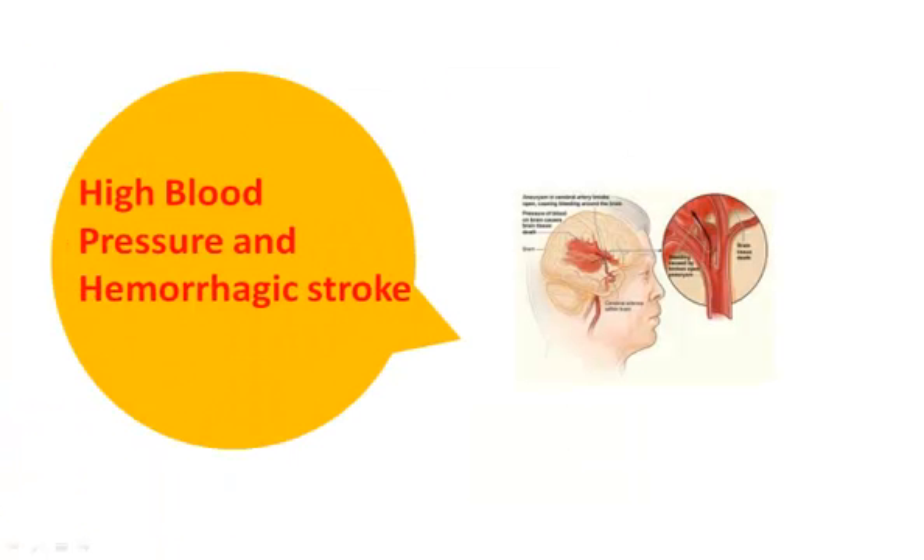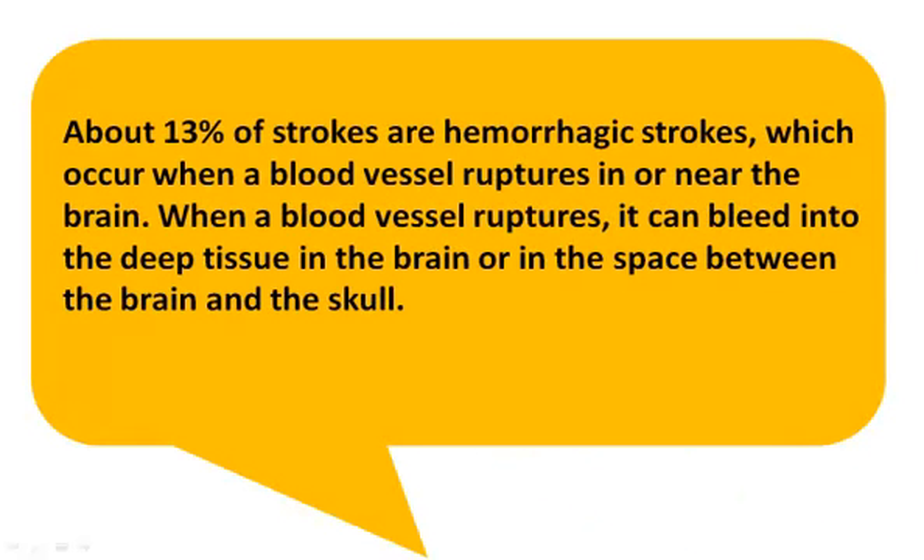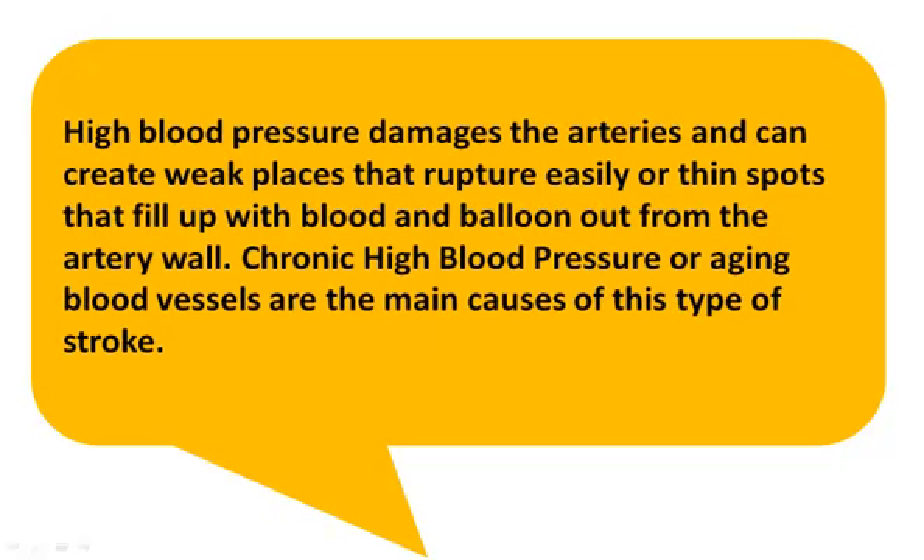High Blood Pressure and Hemorrhagic Stroke. About 13% of strokes are hemorrhagic strokes, which occur when a blood vessel ruptures in or near the brain. When a blood vessel ruptures, it can bleed into the deep tissue in the brain or in the space between the brain and the skull. High blood pressure damages the arteries and can create weak places that rupture easily or thin spots that fill up with blood and balloon out from the artery wall. Chronic high blood pressure or aging blood vessels are the main causes of this type of stroke.